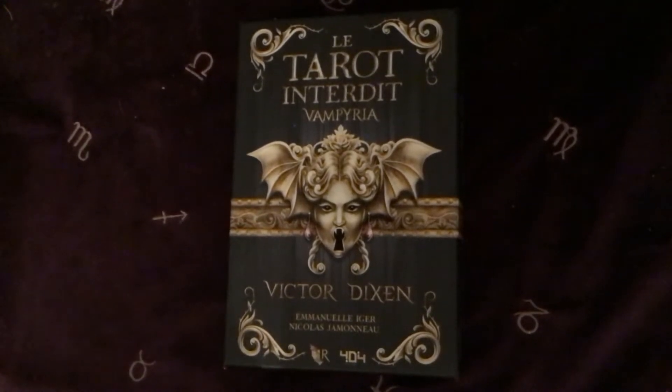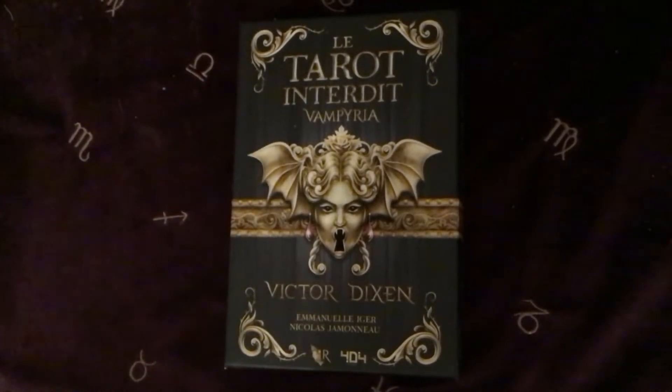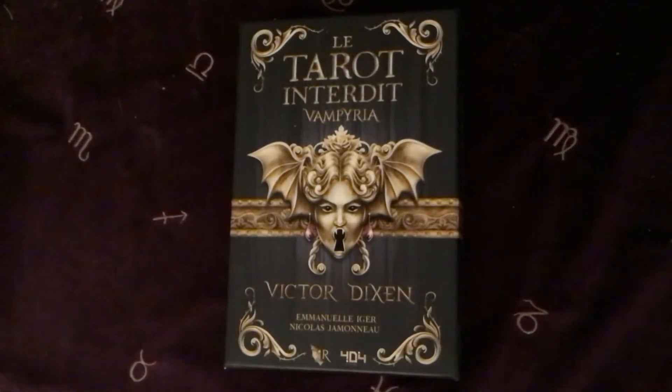I did buy this one because it was different to anything else — well, not completely different because it's vampires and it's spooky, and I've got a lot of spooky decks. But this one is quite different, and also the reason I bought it was because it was really, really inexpensive. I got this deck on eBay — it was new, it was from Germany, shipping was free, and the deck itself was only £15.